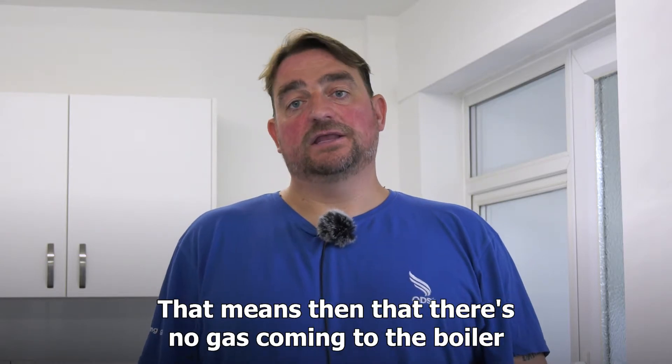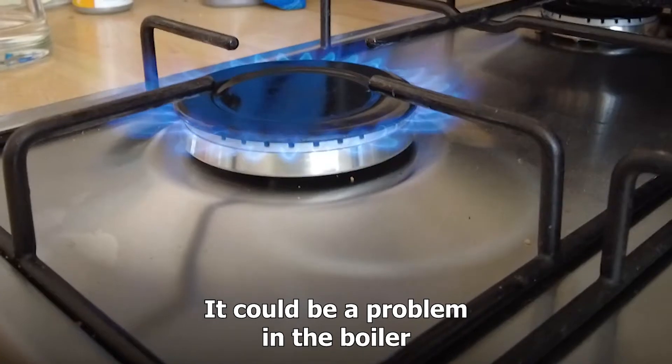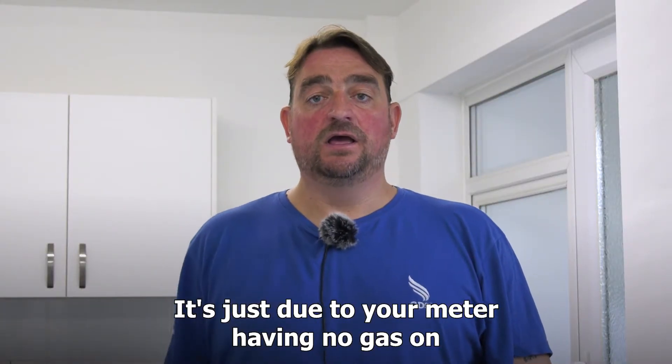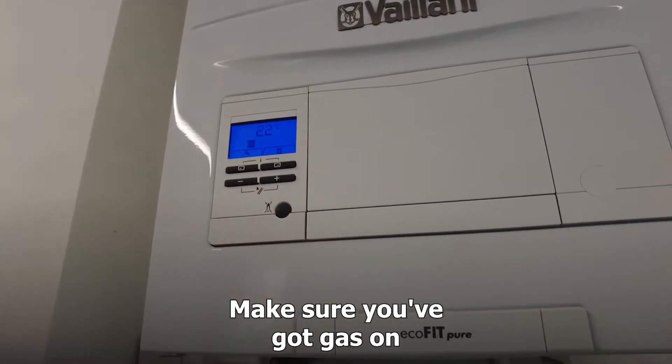That means there's no gas coming to the boiler. It could be a problem in the boiler, on a gas valve in the boiler, or it's just due to your meter having no gas on. Therefore, just check the meter by pushing the button — make sure you've got gas on.